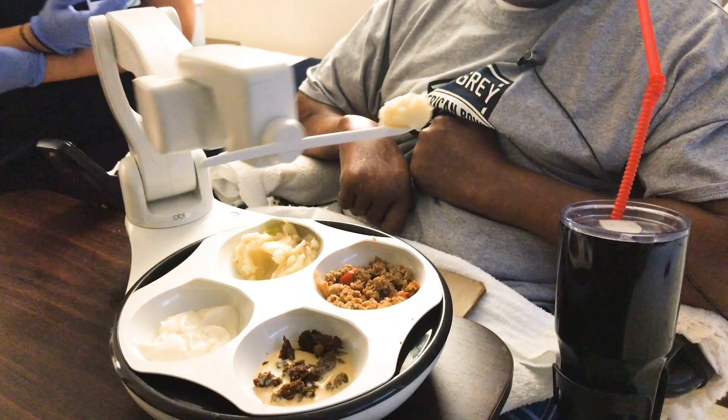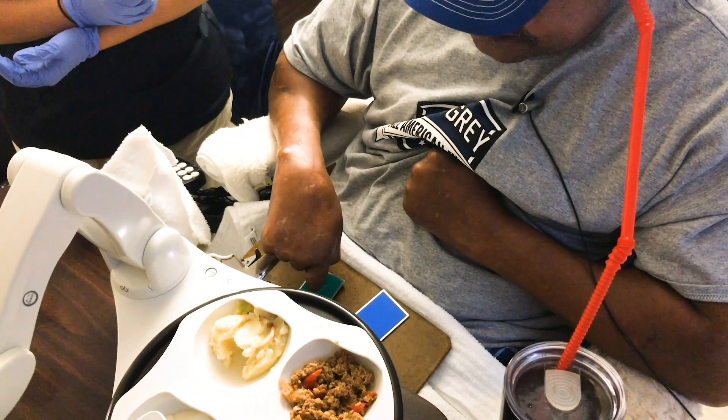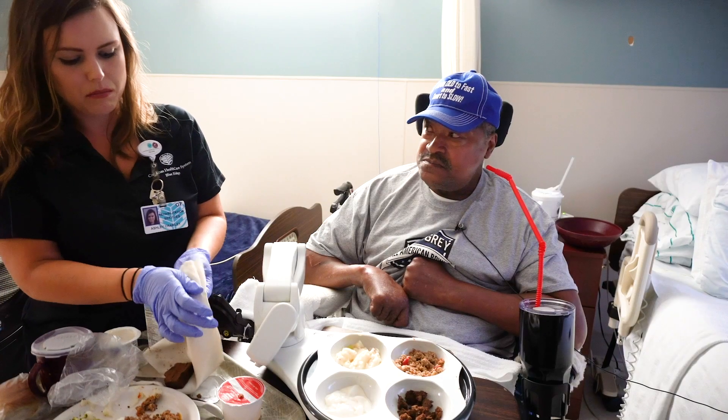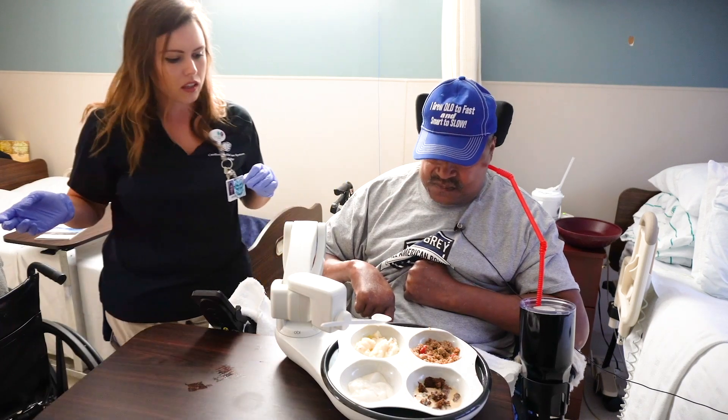The sleek machine weighs just under 8 pounds and is controlled by two buttons that Sugars can push with his hand. Food is placed in one of four bowls, and a spoon is attached to the robotic arm. The setup takes about 15 minutes at the most, and after he's set up, he's good to go.